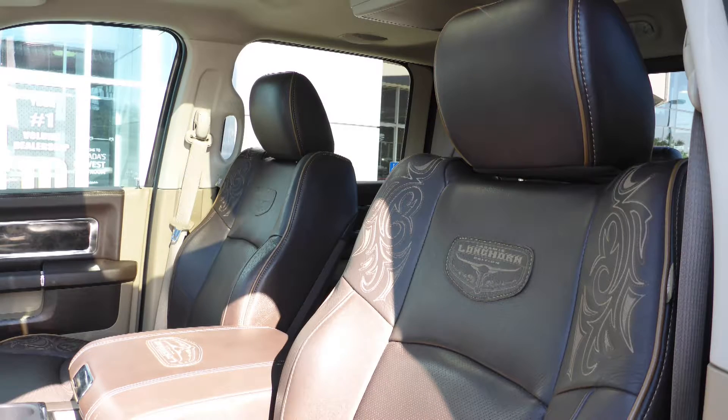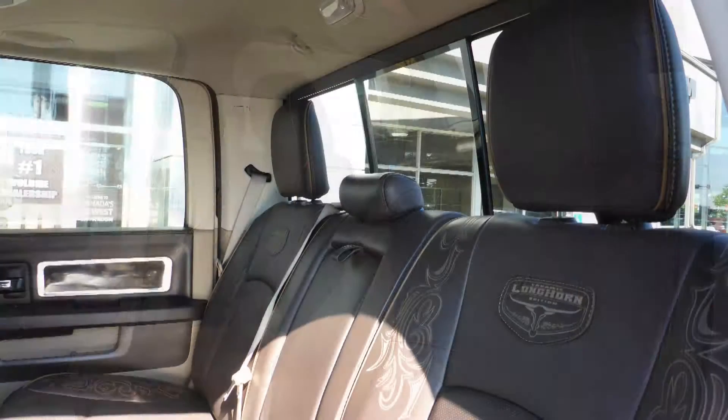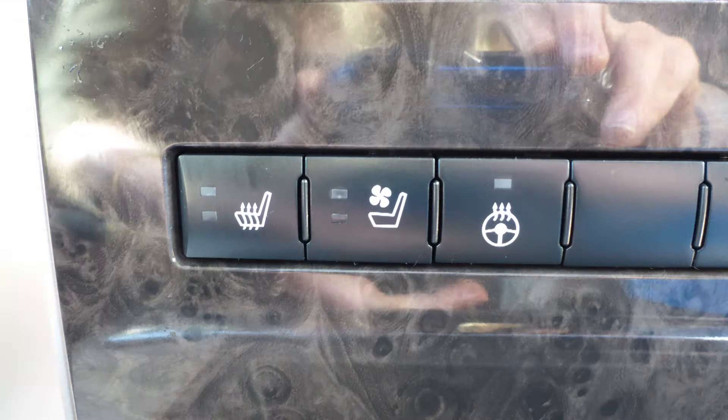Also Mark, the interior features all premium leather seating with premium stitching and rear folding seats. All seats and the steering wheel are heated, along with ventilated front seats.